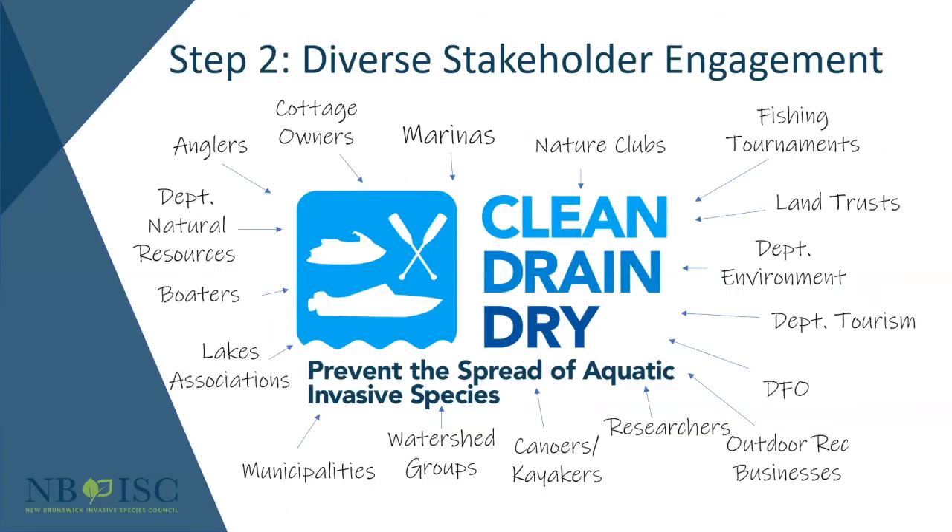The next step was diverse stakeholder engagement — and I want to emphasize that this means actually engaging them in program planning and implementation; it never really ends. I want to emphasize the diverse component: I'm still coming up with groups that would be involved or have an interest. You figure out who could potentially have some interest in this issue. For us, that includes different government departments, user groups like anglers, canoeists, kayakers, and boaters, municipalities responsible for beaches and water quality, and nonprofit environmental groups — a whole host of different people.